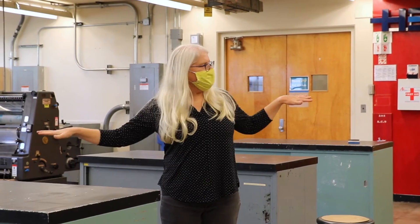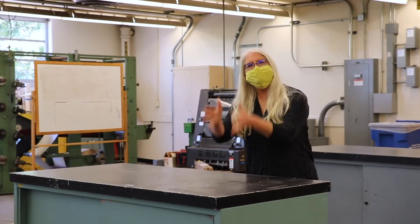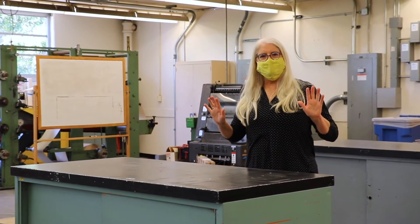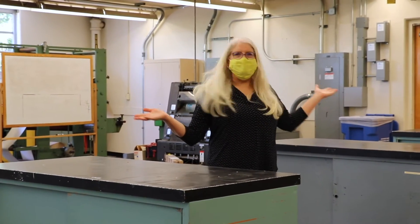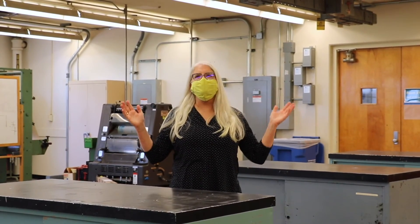Some of the labs you'll see have separate working arrangements. We'll do hand sanitizing, sanitizing of equipment, and then we're done. It's going to be a safe year. It's going to be a great year and we're just happy you're back.